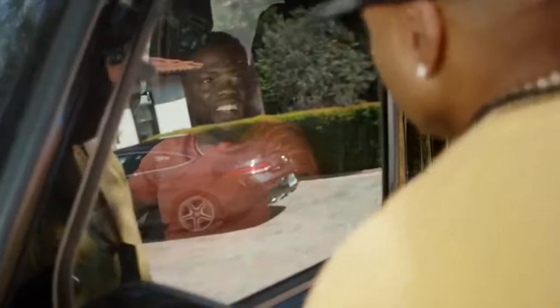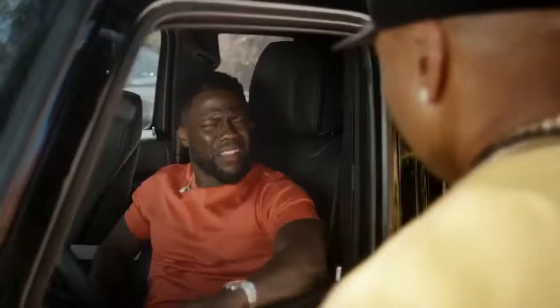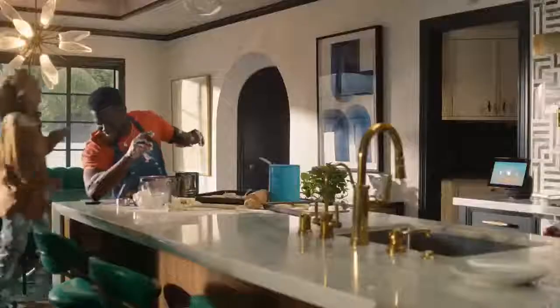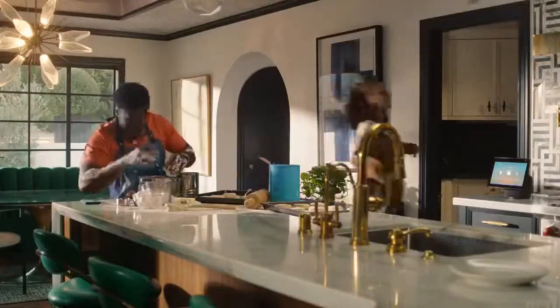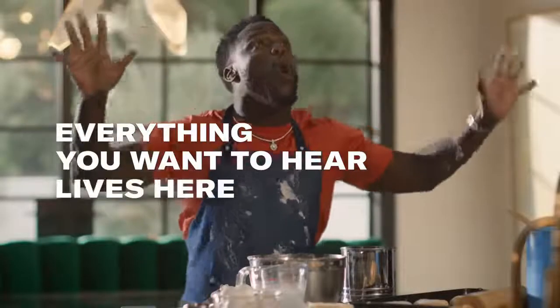Stop it. Yo. Roll it down. I am. You don't need a car to listen to SiriusXM. You can listen anywhere. You know that, right? Kevin Hart's Laugh Out Loud Radio. Kevin, you could use your phone. Alexa, play Kevin Hart's Laugh Out Loud Radio on SiriusXM. This is how I know you're getting old.